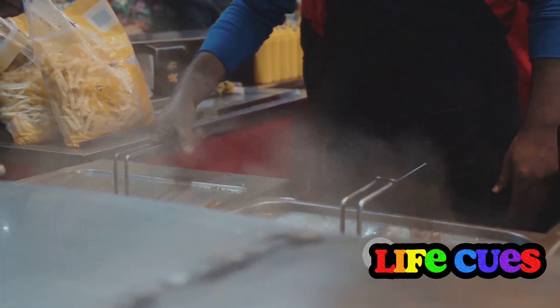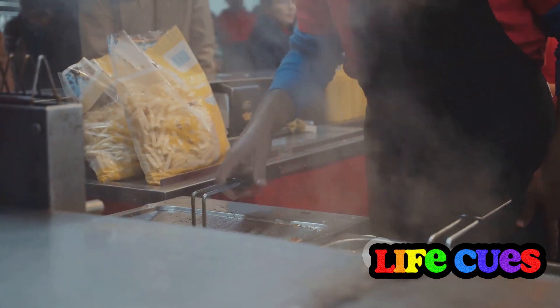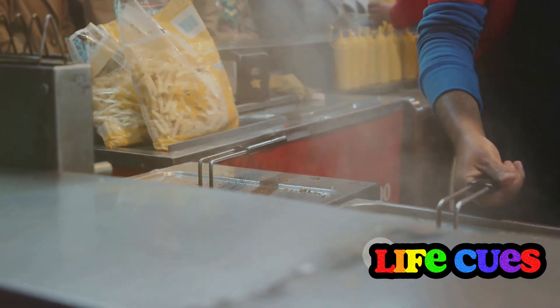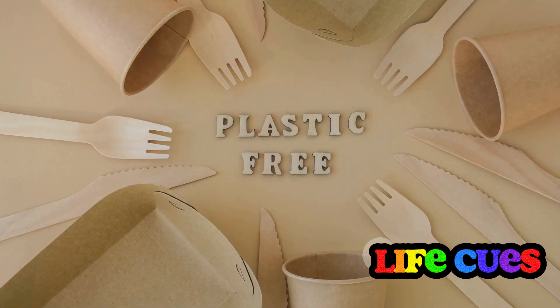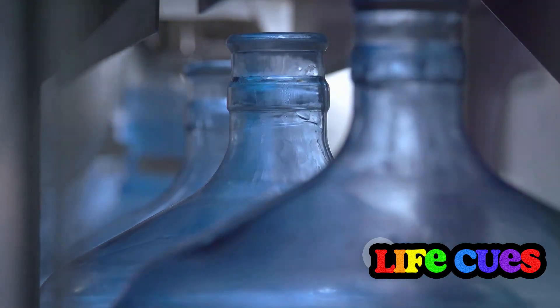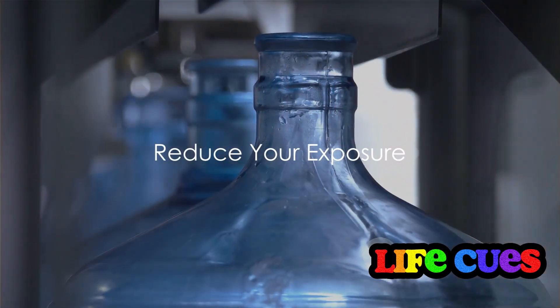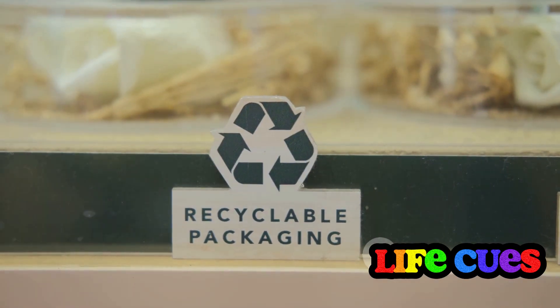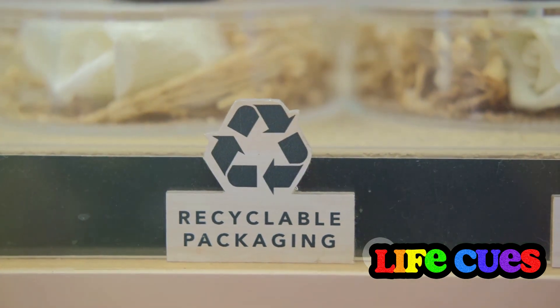Instead, consider using alternatives like glass, porcelain, ceramic, or stainless steel containers for storing food. Fast food is another major source of plasticizers — the packaging, the gloves used by food handlers, even the processing equipment can introduce these chemicals into our meals. Reducing our consumption of fast food can help lower our exposure. Finally, let's not forget the power of our voice as consumers. We can demand better regulations, more transparency from food companies about their packaging materials, and push for the development of safer alternatives. Through informed choices and conscious habits, we can help protect ourselves and our loved ones.